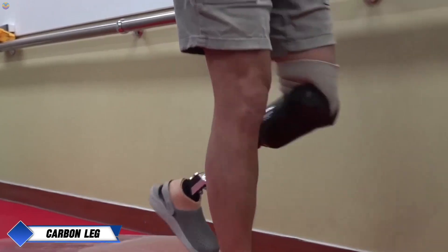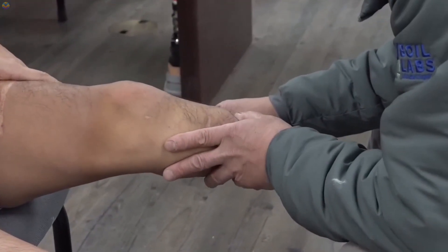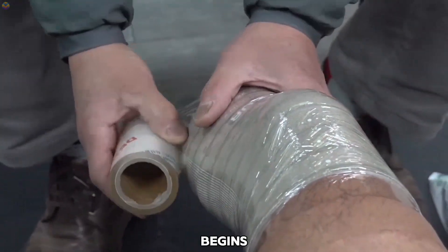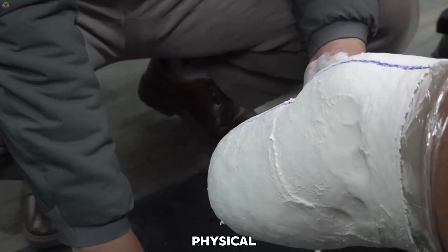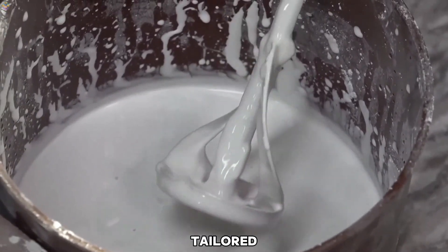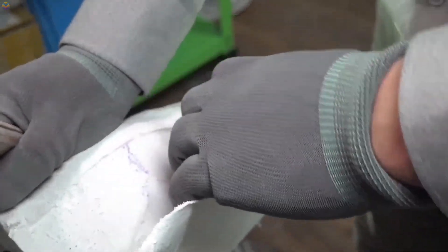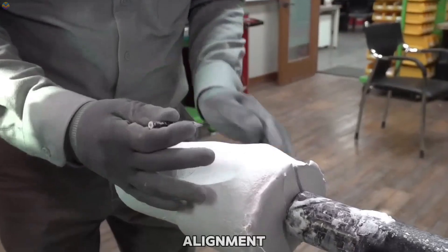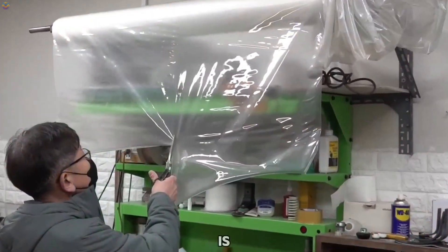Carbon fiber prosthetic leg. The creation of a carbon fiber prosthetic leg is a detailed process that blends modern materials with customized design for strength, comfort, and mobility. It begins with a thorough consultation where the prosthetist learns about the patient's lifestyle, needs, and physical measurements. Understanding these details ensures the prosthesis is perfectly tailored to fit and function well. The next step involves designing the prosthetic leg using computer-aided design (CAD) software, allowing for accurate alignment with the patient's anatomy. The socket, which connects to the residual limb, is crafted first.